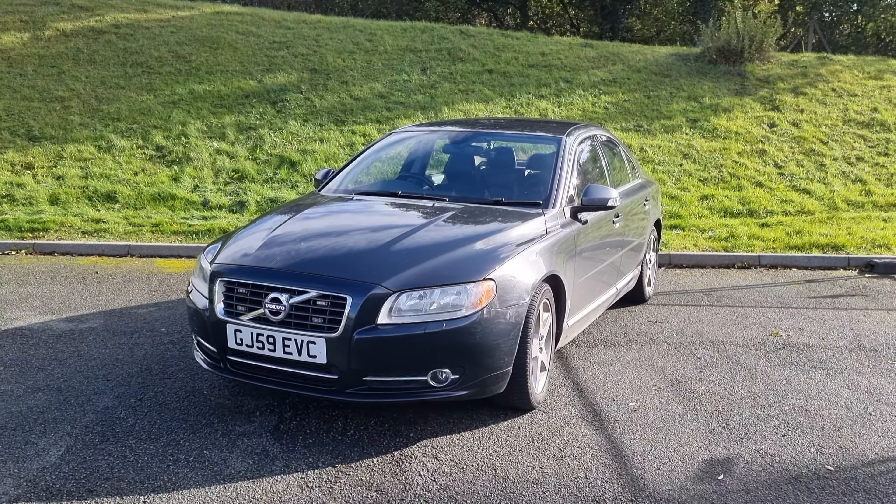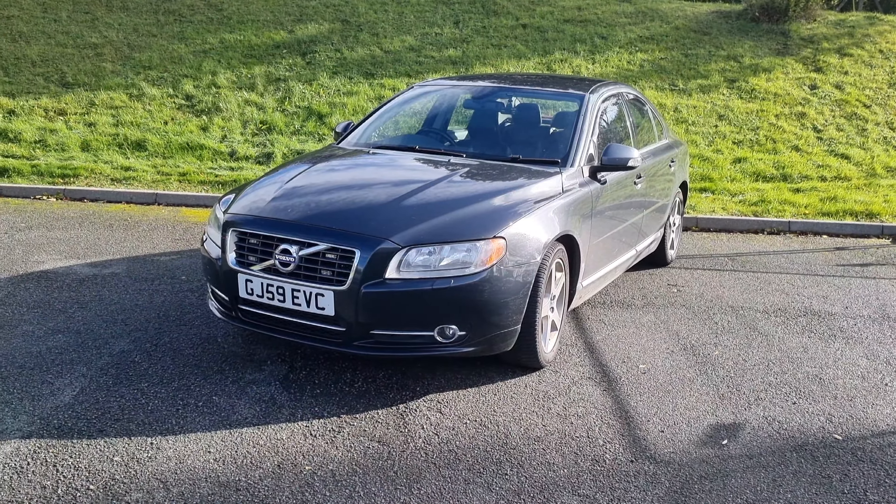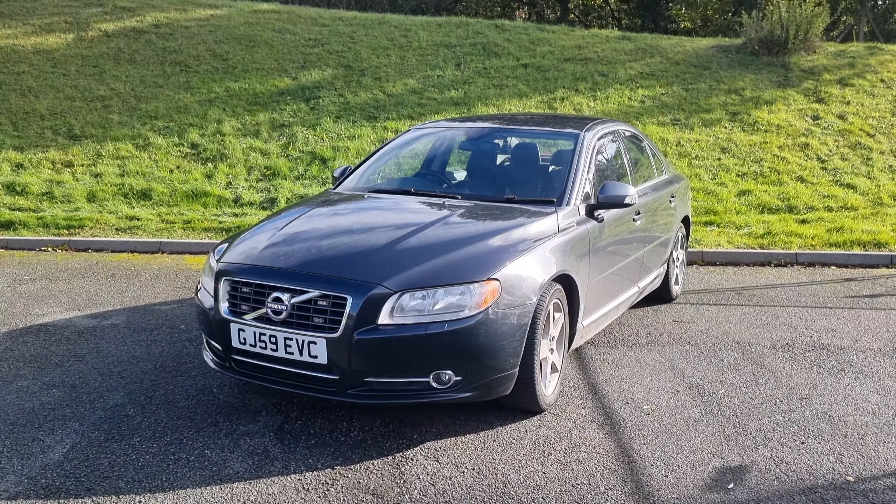Hi guys, welcome back to the Drive Life channel. In today's video we're going to be talking about the fuel cost of running my Volvo S80 for the past nearly two years.